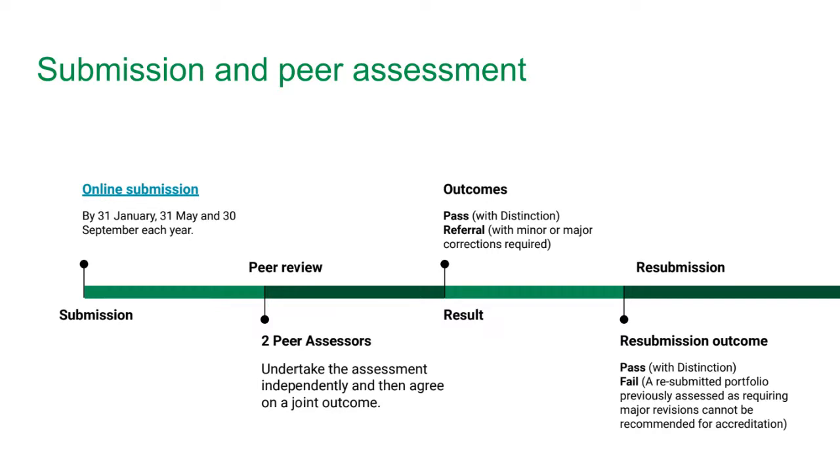If you submit between assessment deadlines — for example, on 1st July — we will receive and double-check your portfolio immediately, but the peer review process only starts on 30th September. Peer reviewers have three assessment cycles a year. Due to pandemic disruption there were some delays last year, but we are completely back on track, have cleared the entire backlog, and the current assessment window is running on time and on schedule.